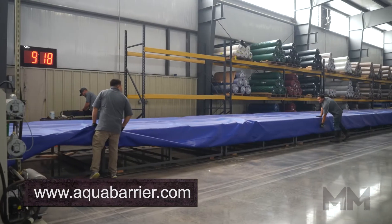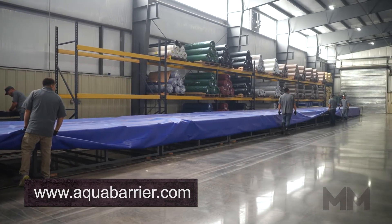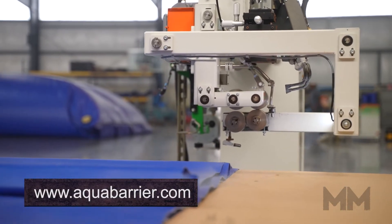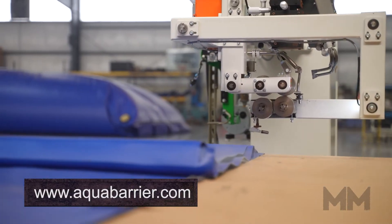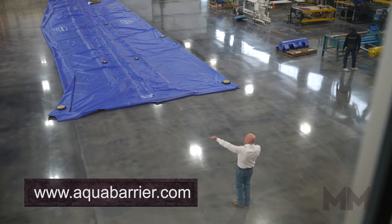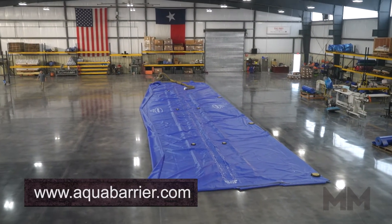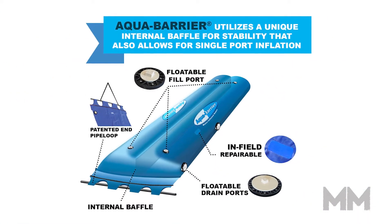The Aqua Barrier can be reused and repurposed for any application and is designed to install up to five times faster than traditional water control methods, like sandbags and sheet piling, thus saving you in both time and labor costs.